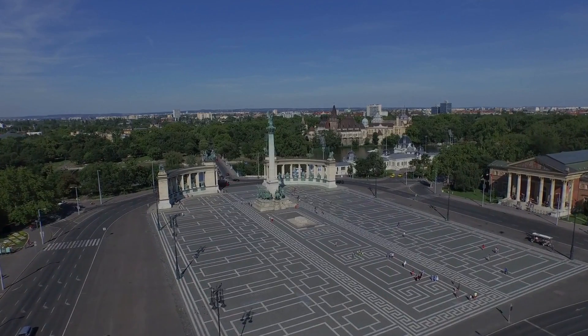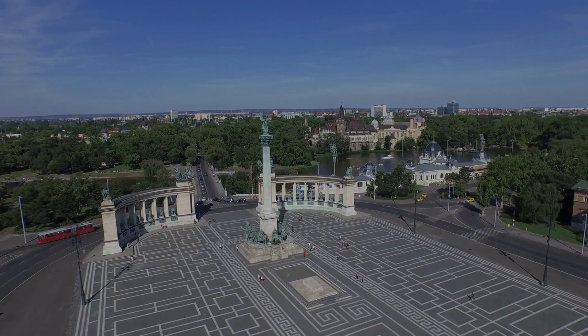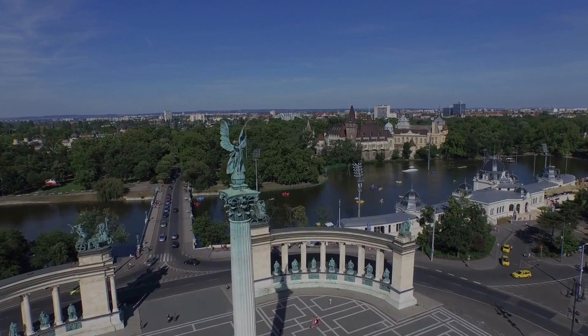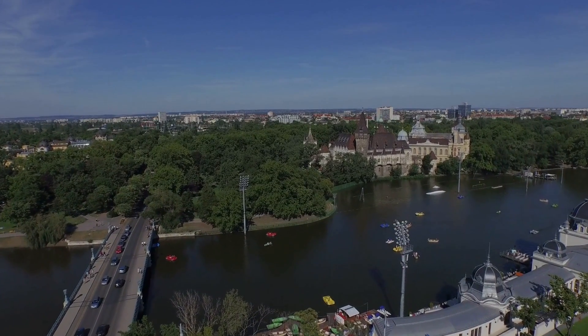Whether you're a history enthusiast, an architecture aficionado, or simply someone seeking Instagram-worthy spots, Heroes Square won't disappoint. It's a place where the past and present intertwine, inviting visitors to immerse themselves in Hungary's rich heritage.